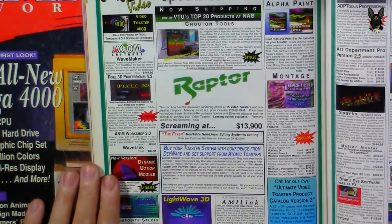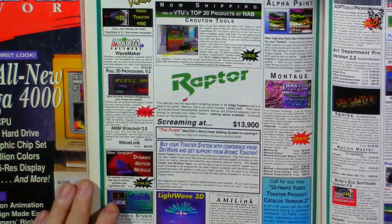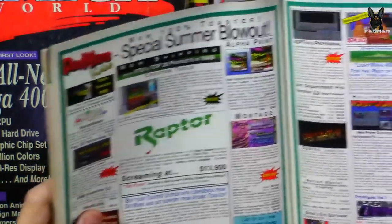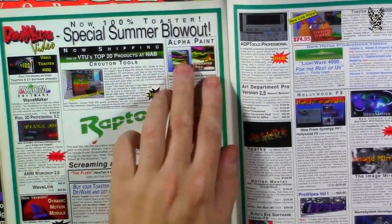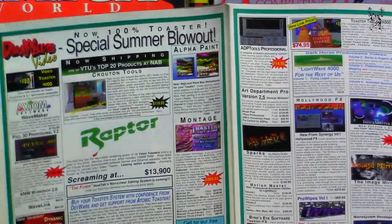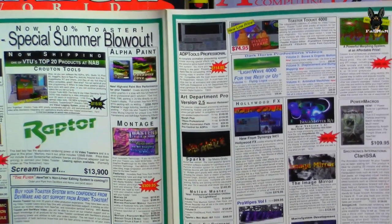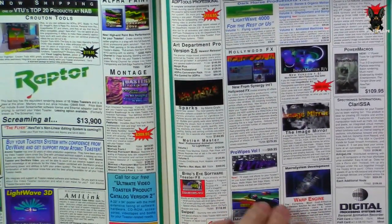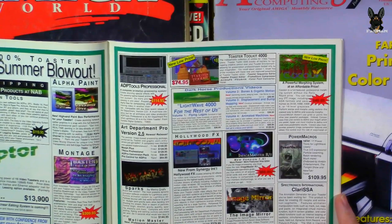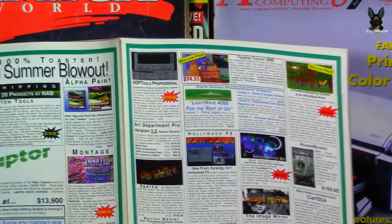DevWare has some software with pictures — Pixel 3D rendering software, LightWave which is still around in some form, and Alpha Paint, which was used to design a lot of games. There's also a powerful morphing system at an affordable price — take a photo and morph it into another — for only $49.